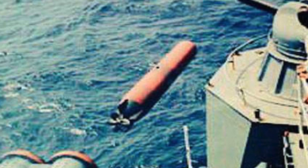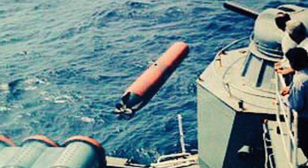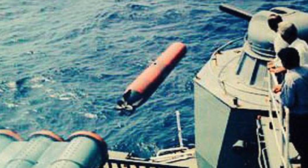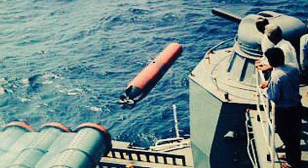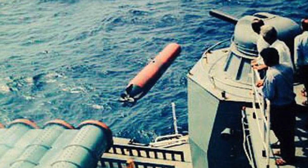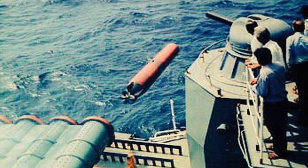It is the only torpedo in the world to have a GPS-based locating aid. The torpedo is packed with state-of-the-art sensors, which are classified. What is known is that it is capable of targeting quiet and stealthy submarines, both in deep and littoral waters in intense countermeasure environments.